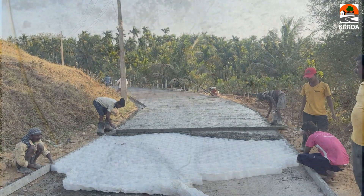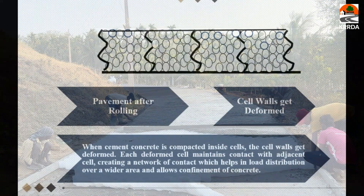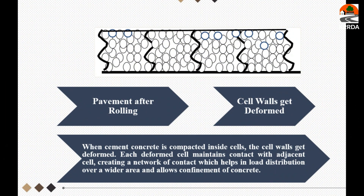After curing, the outline of the plastic framework is visible. When cement concrete is compacted inside the cells, the cell walls get deformed. Each deformed cell maintains contact with the adjacent cell, creating a network of contact which helps in load distribution over a wider area and allows confinement of the concrete.